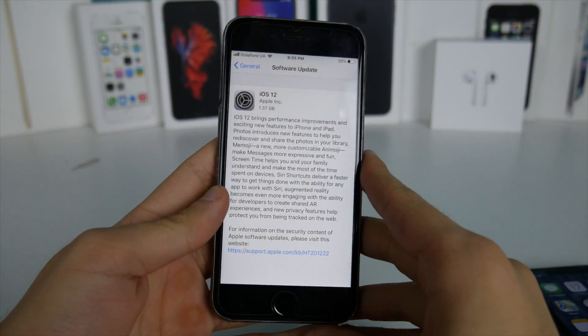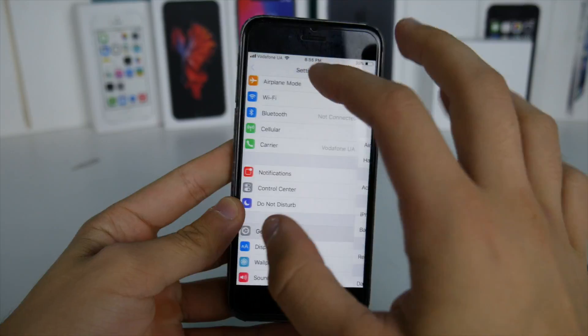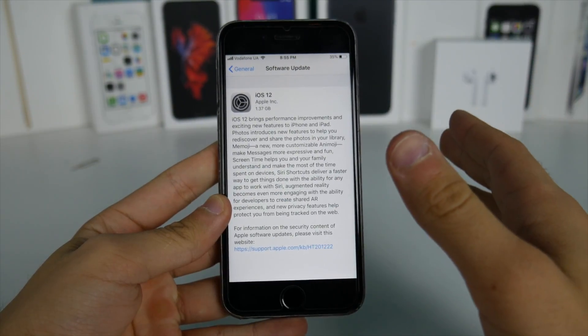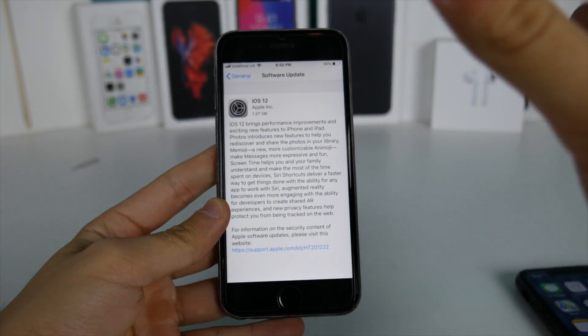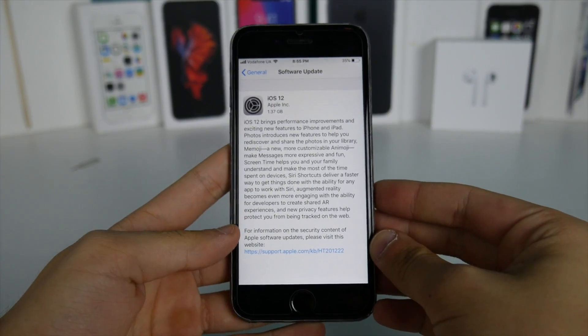This is the non-beta, public version for everyone. You can just go into your Settings, General, Software Updates and it's going to be up there. No need to install any profiles. If you have a profile, just go ahead and remove it if you don't want to get future beta updates — only the public versions of these updates on your device.